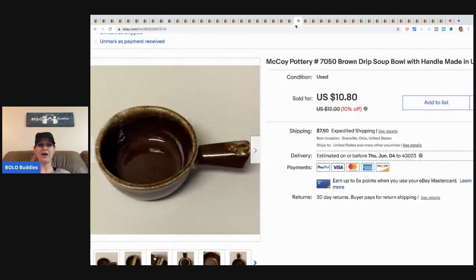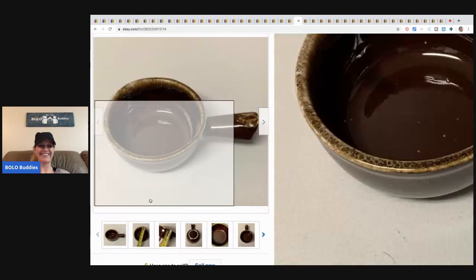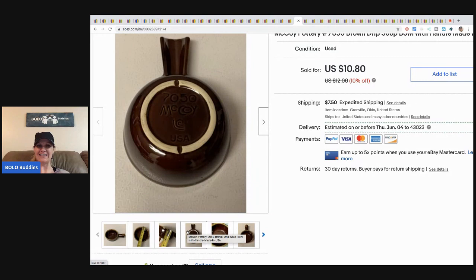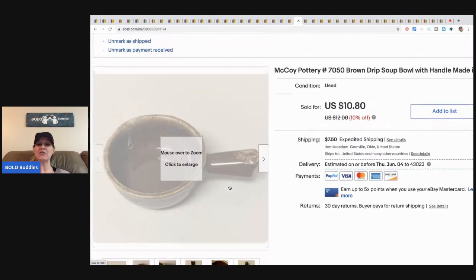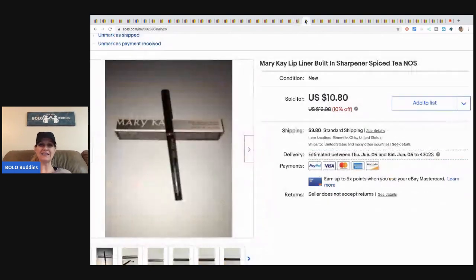Another brown drip piece sold. This one is a McCoy and sold for ten eighty. I thought when I purchased all of this brown drip pottery it was going to be a bolo, but it's turned out to be bread and butter. I am making money, but I hate shipping breakables — lesson learned.